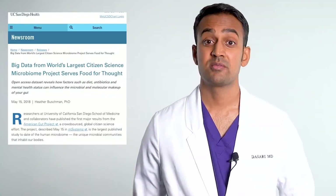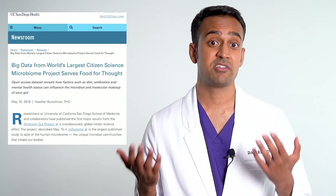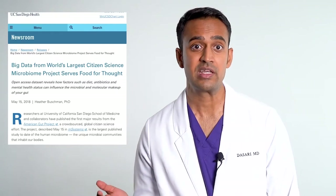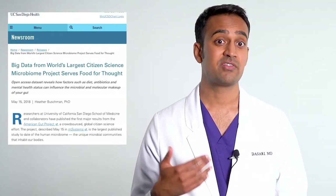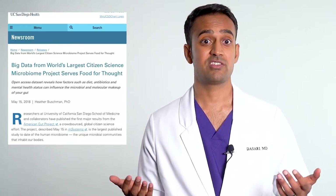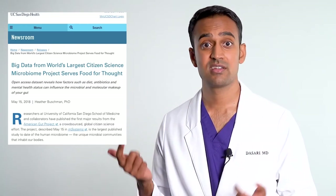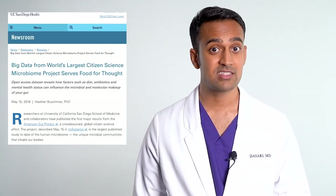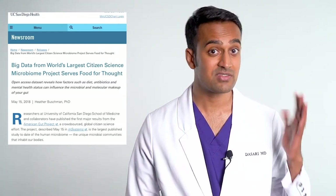At Harvard, they're using stool transplants for weight loss now, and even depression. Similarly, there are several studies from the University of California which show that if you take a stool sample from an inflammatory disease patient, you can induce the same illness through a fecal microbiota transplant. This is true for most inflammatory conditions such as lupus, IBS, Crohn's, colitis, rheumatoid, multiple sclerosis, eczema, psoriasis, fatty liver, and even allergies.